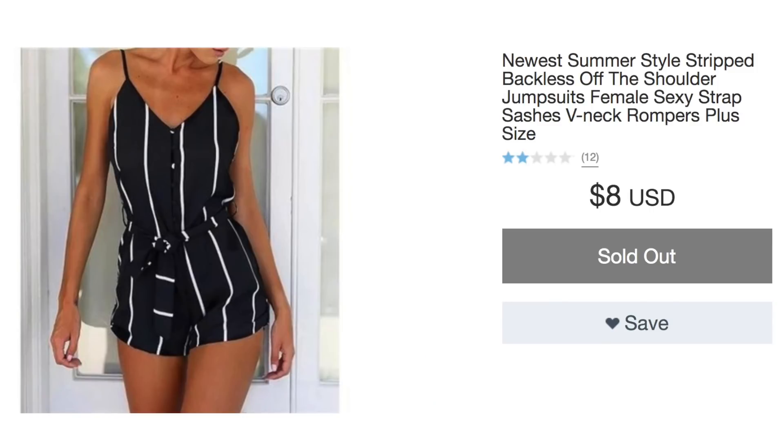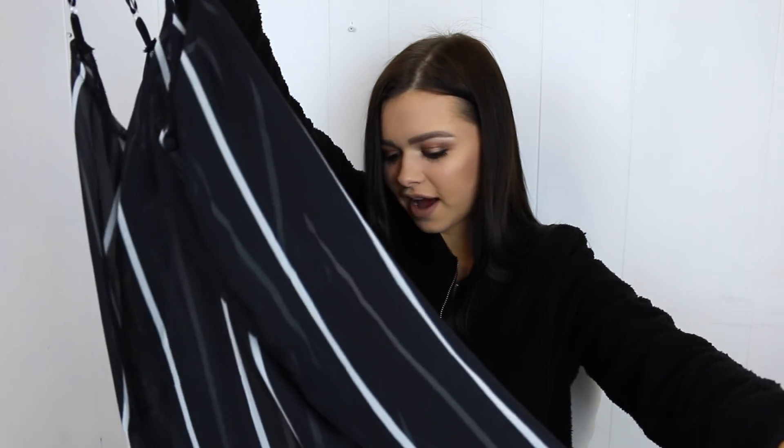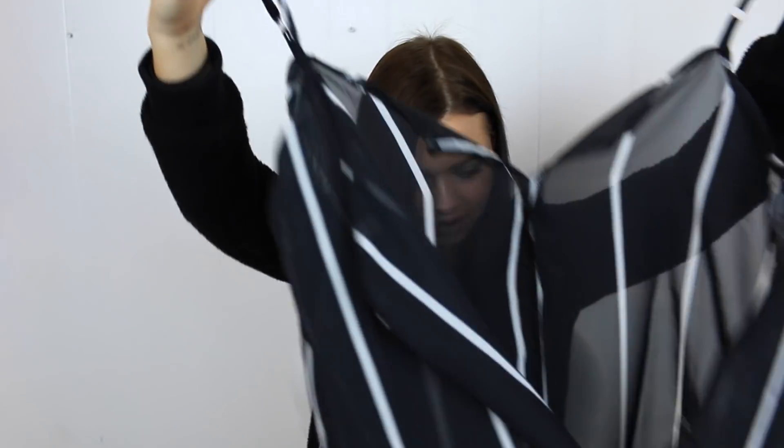The next piece is a romper — Newest Summer Style Striped Backless Off the Shoulder Jumpsuit Female Sexy Straps Sashes V-Neck Rompers, Plus Size. Plus size? Wait a second — this actually says it's sold out. It says I got a small though, so I don't think I ordered plus size. Oh no, what even is this? This is literally just like a sheer piece of fabric — like actually sheer. Did I order plus size? This does not look like the picture at all. When I try this on I'm going to have to put on a tank top and black shorts underneath because you can literally see right through this.